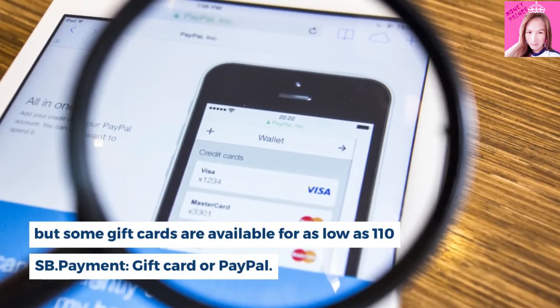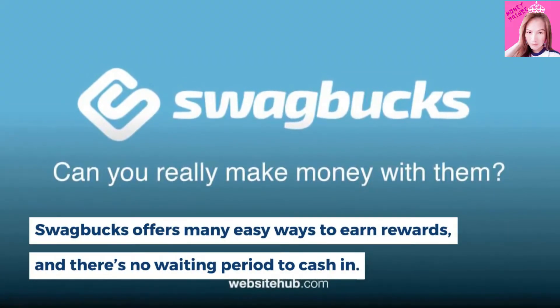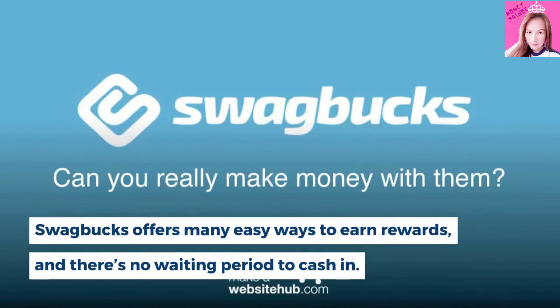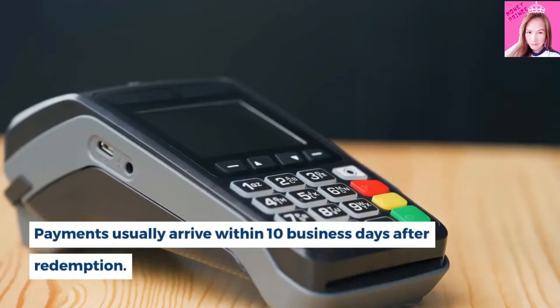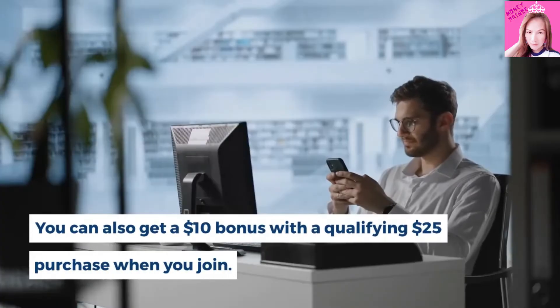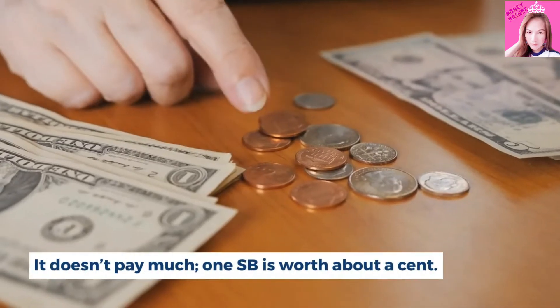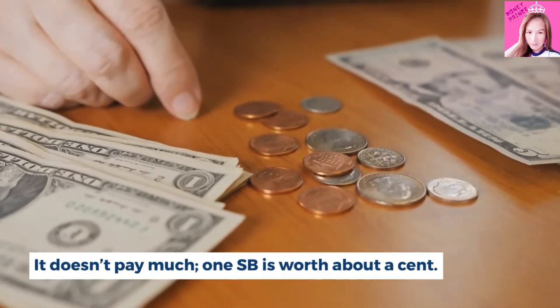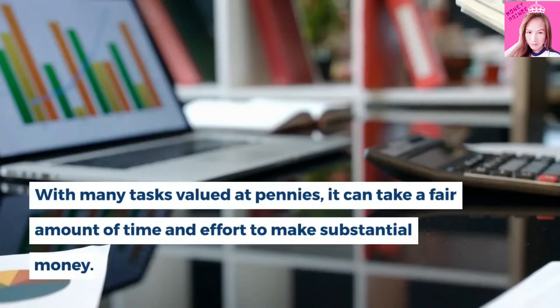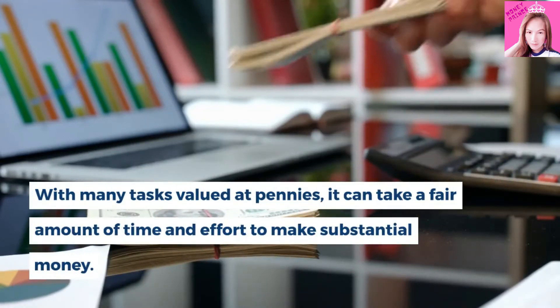Payment options are gift card or PayPal. Swagbucks offers many easy ways to earn rewards, and there's no waiting period to cash in. Payments usually arrive within 10 business days after redemption. You can also get a $10 bonus with a qualifying $25 purchase when you join. It doesn't pay much — one SB is worth about a cent. With many tasks valued at pennies, it can take a fair amount of time and effort to make substantial money.